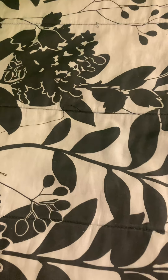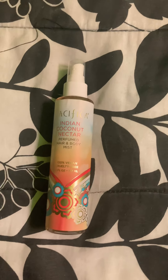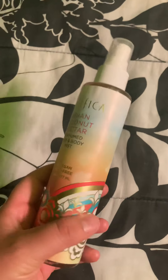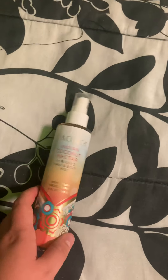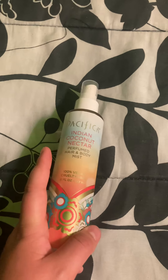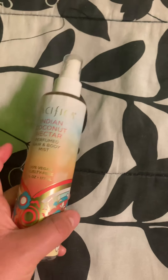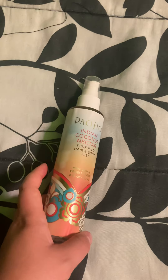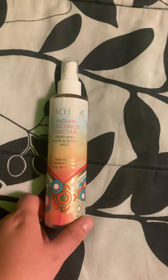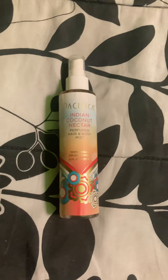The next item I'm going to share is from Fresh Thyme. This is the Pacifica Indian Coconut Nectar Perfumed Hair and Body Mist. I tried this out today at the gym and it smells really good — very sweet with that nectar scent. If you like fruity, nectarine-type scents you'd really like this one. It reminds me of a nectar soda or juice, and the coconut makes it a little lighter and not so overwhelmingly sweet. I tried it on my hair and I really liked it. It lasted pretty well through my workout, so I really do like this.